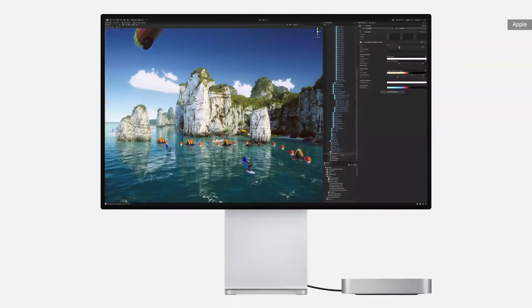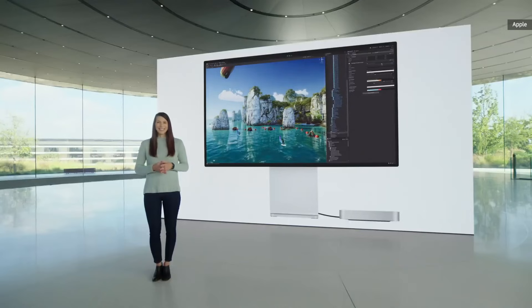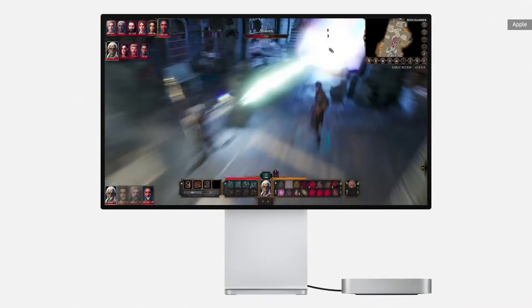This enables you to do things you wouldn't have dreamed of before on the Mac Mini, like designing a graphics-intensive game in Unity, or when the work is done, cranking up the graphics settings while playing a great game like Baldur's Gate 3.